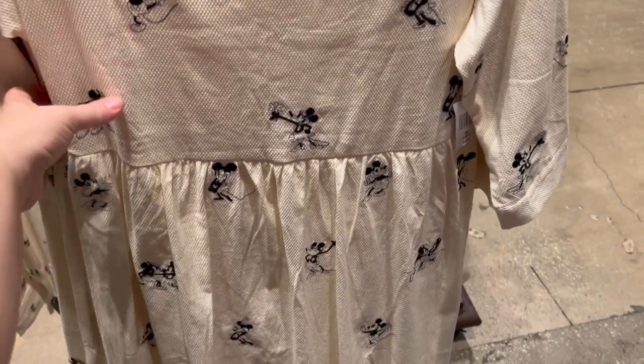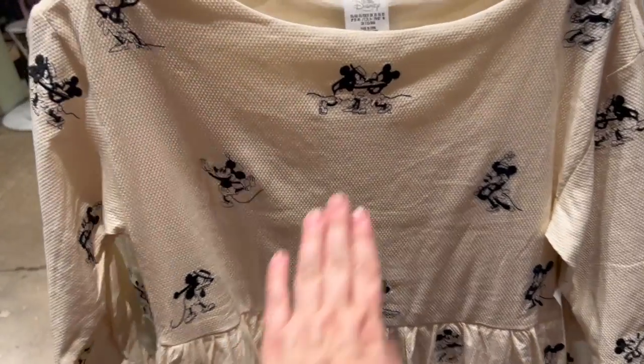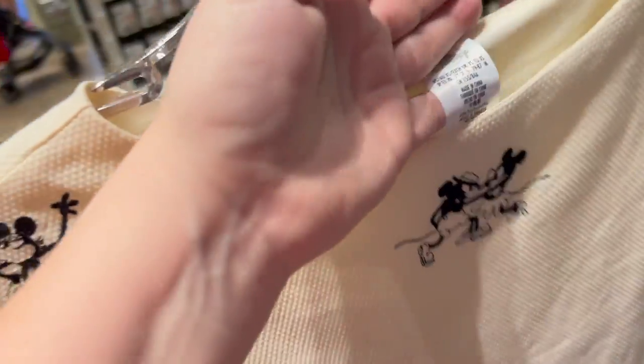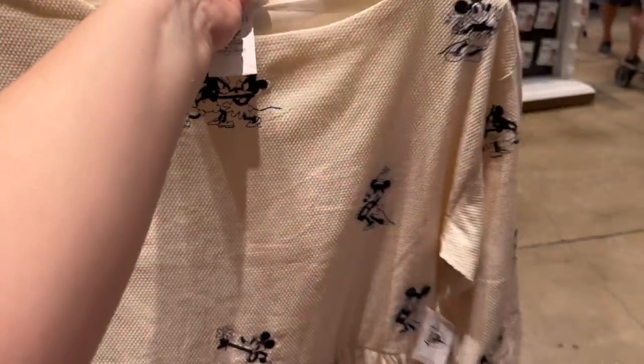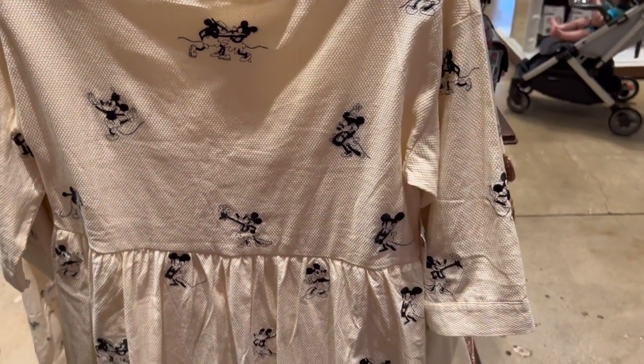This is an interesting dress — it's like old-style Mickey and Minnie. I love them dancing right there at the top — $69.99. It's not Little Dress Shop, it's just Disney. It's a pullover, no zippers, no buttons, very nice. And it's lined so it's not see-through even though it's a light color.